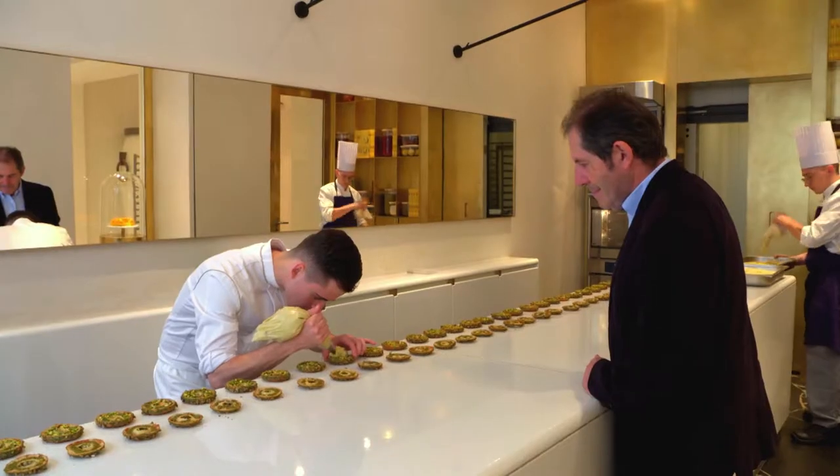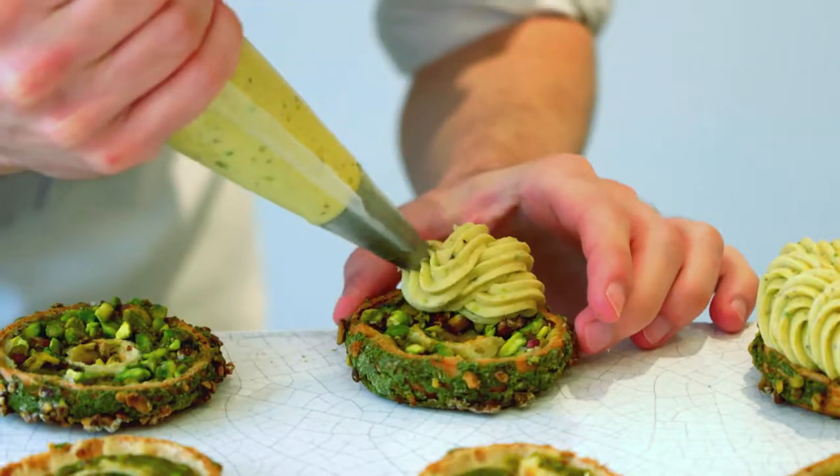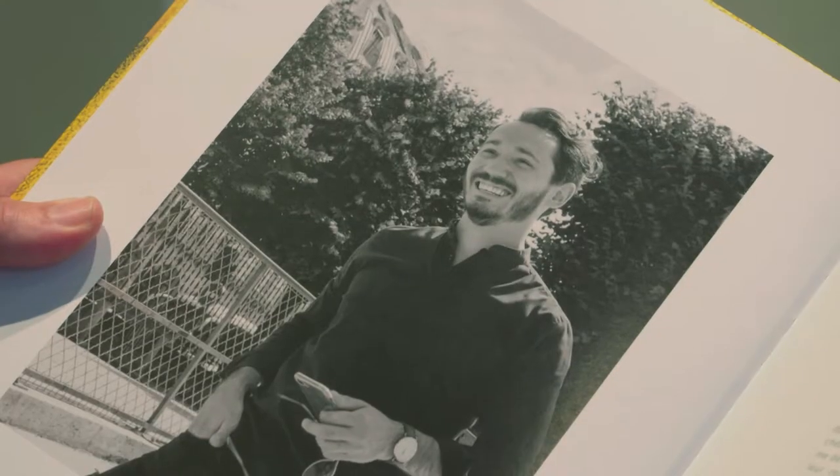The popular newly opened pâtisserie of the Meurice Hotel is run by Cédric Grolet, a skillful young pâtissier, and his head pastry chef, Johan Kahn.